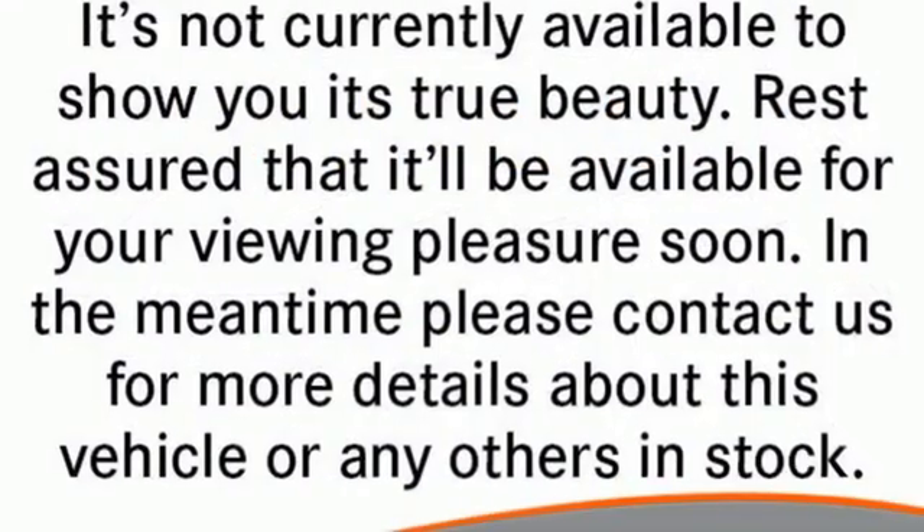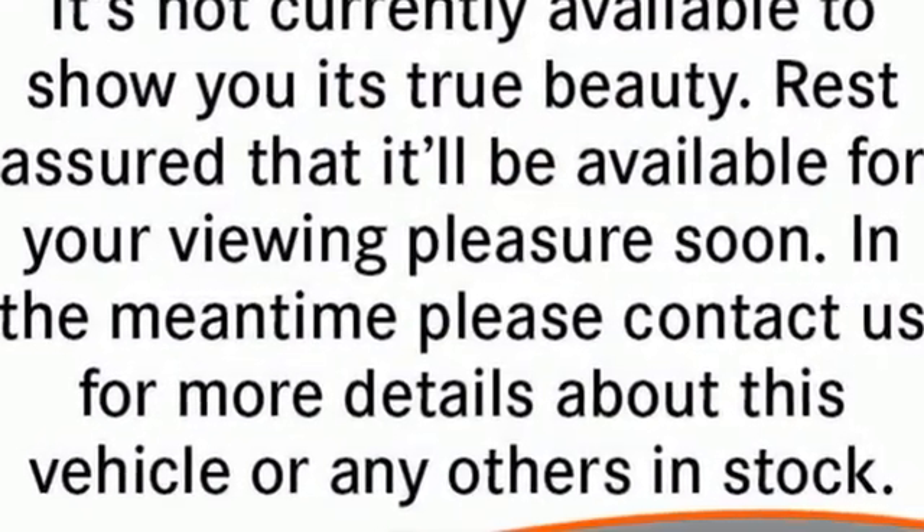To get the best, get a Mercedes-Benz. The time is now. See it for yourself today.